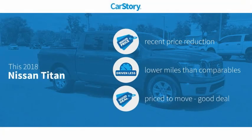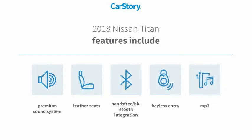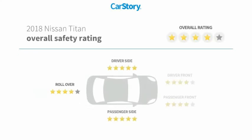CarStory research indicates this vehicle as having a recent price reduction, low miles, and a good deal. Features also include keyless entry, premium sound system, leather seats, MP3, and hands-free Bluetooth integration with these ratings.